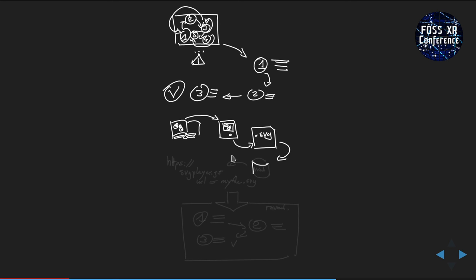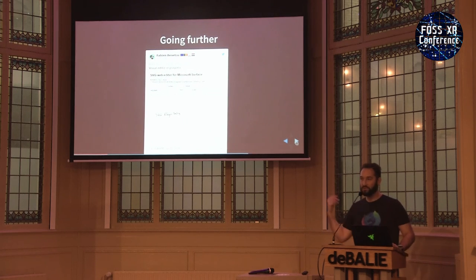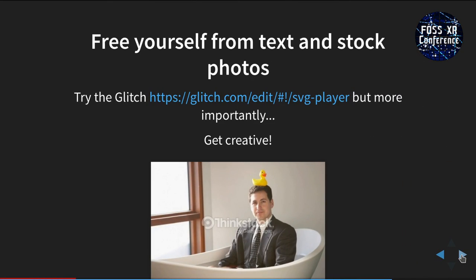I go from the paper version to the digital version, get my SVG, put it online, get the proper URL, and embed it on any web page — like this very slide. You can go further with a timeline editor to switch elements in whatever order you want. You don't have to use stock photos with some random person — you can draw your own slides. You just need a pen and paper. Thank you.